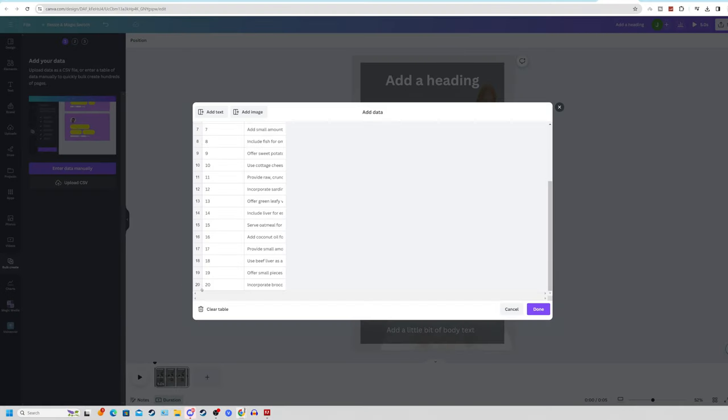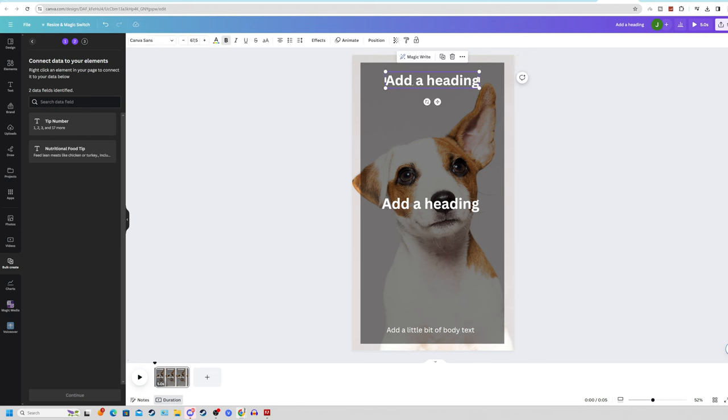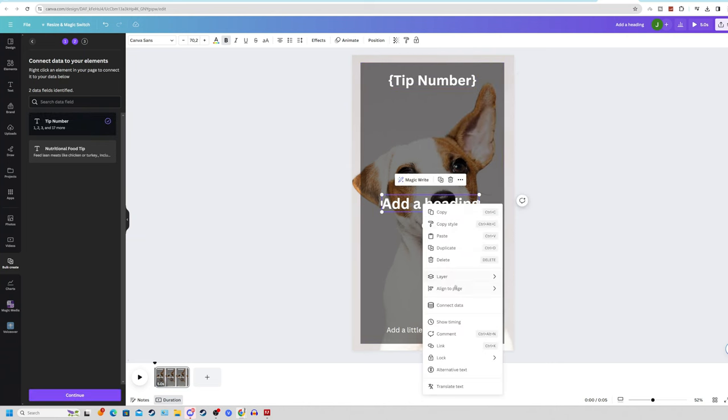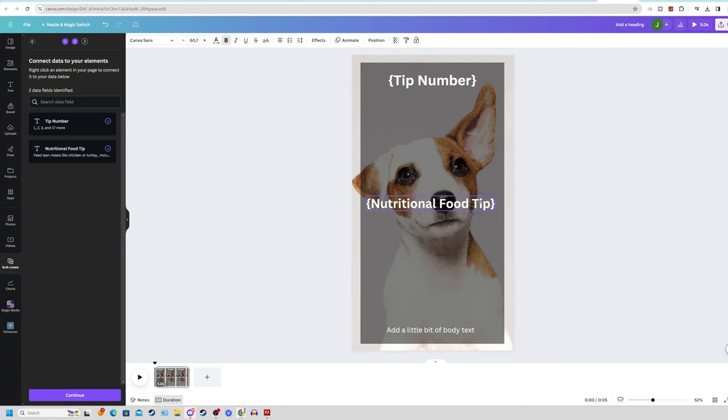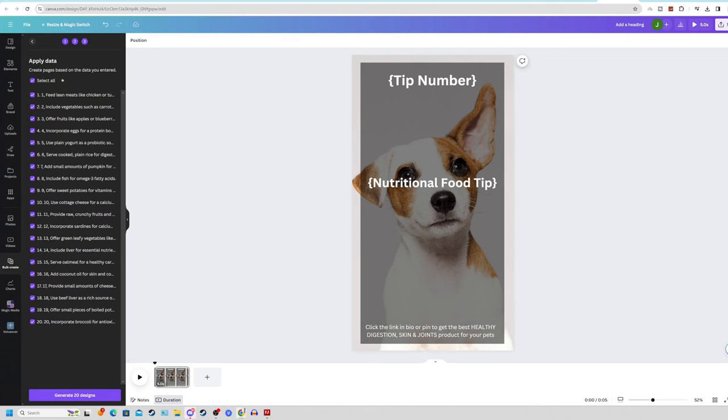This fast and efficient tool lets you copy and paste CSV table data from ChatGPT into Canva so it will automatically replace all your variables and text to mass-produce 20 to 30 different videos. In our case we'll have 20 videos in total already mass produced. Click Done, click on the heading of your video, right-click, click Connect Data, and click Tip Number. Under the middle heading, right-click, Connect Data, click Nutritional Food Tip. Under the small text at the bottom, type: 'Click the link in bio or pin to get the best healthy digestion, skin, and joints product for your pets.'